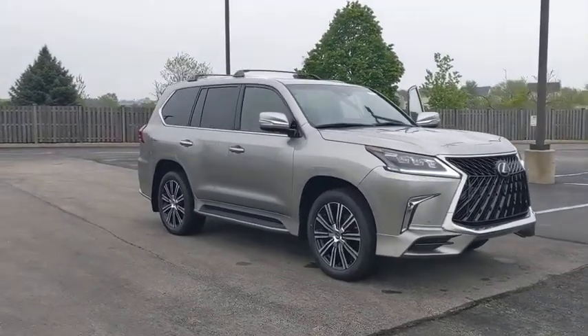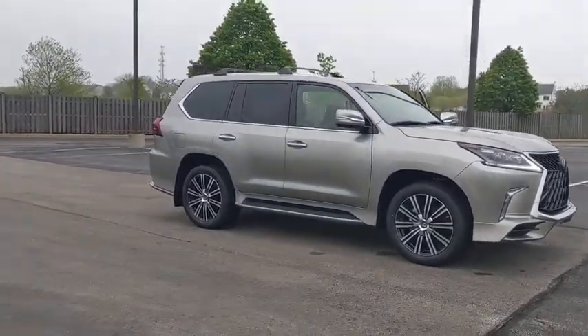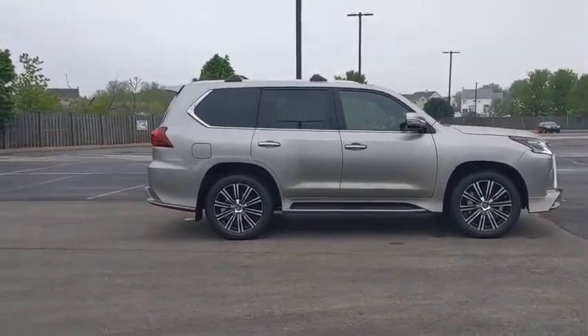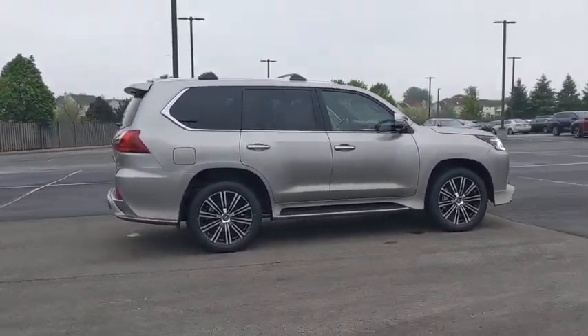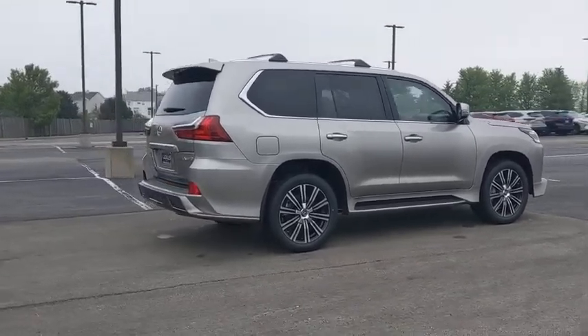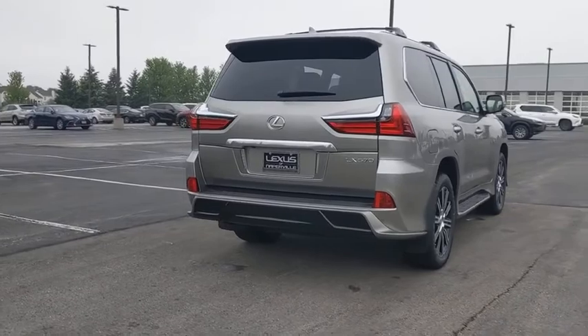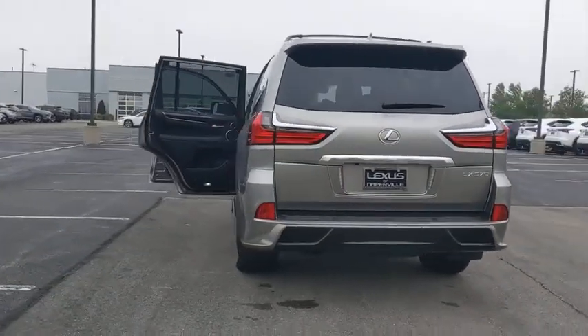Come test drive the 2020 Lexus LX. The Lexus LX is a full-size sport utility vehicle sold by Lexus since 1996. Three generations of the Lexus LX have been produced, all based heavily on the long-running Toyota Land Cruiser series of SUVs.